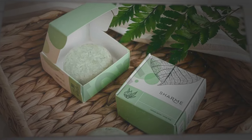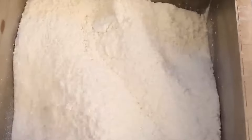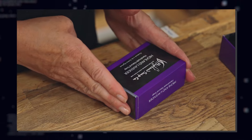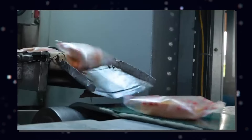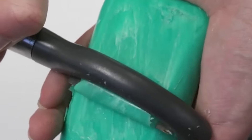And there you have it, folks. The bubbly adventure of soap making comes to a sudsy conclusion. Now that you've seen how soap magic happens, are you ready to dive into the foamy fun of cleanliness? Or will you forever see soap as the unsung hero of hygiene? Do tell us in the comments and also subscribe to our channel for more informative videos.